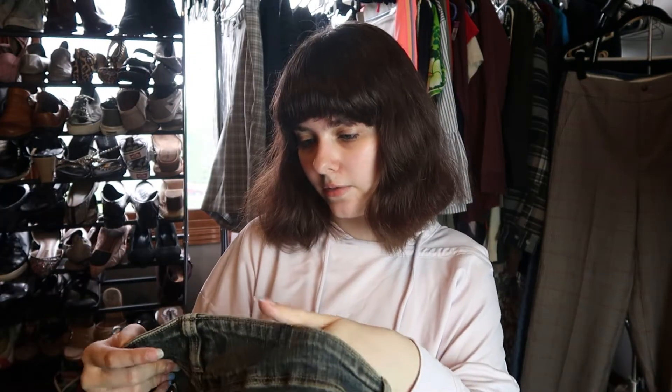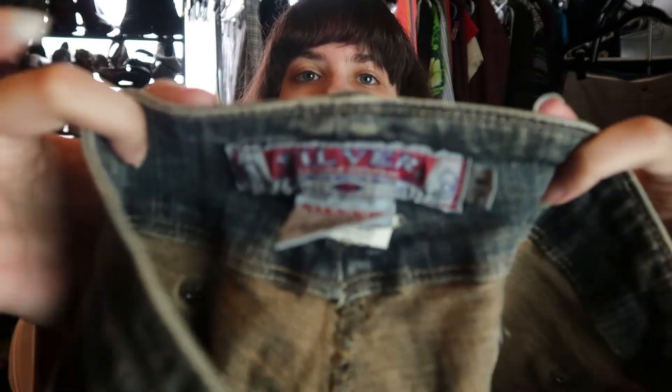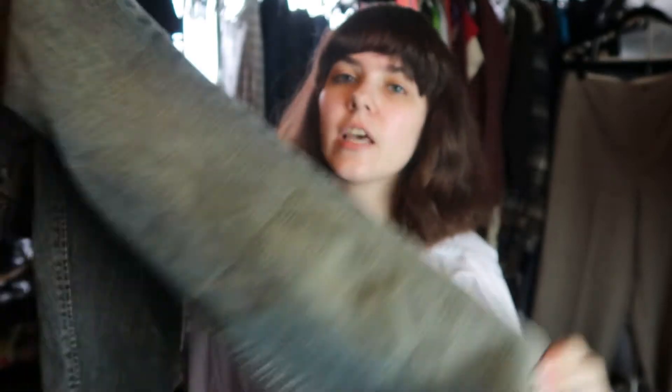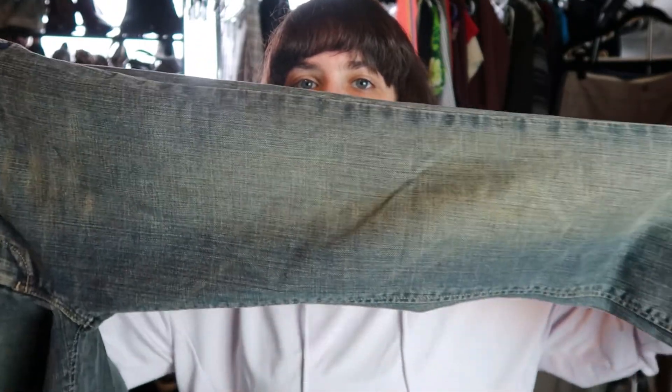I hate the color of these. These are Silver jeans, but really old Silver jeans in a flare style. I just hate denim that's like this — the color is just yellow. It's gross. I'm not selling it.